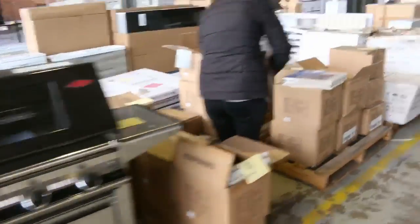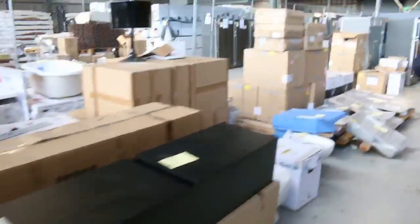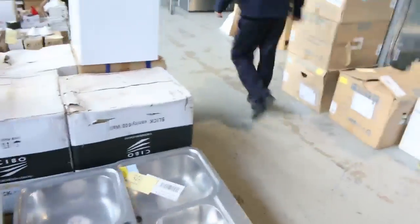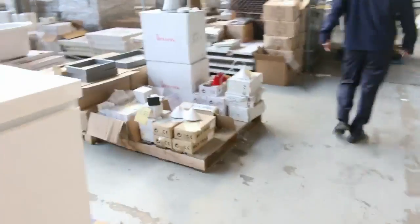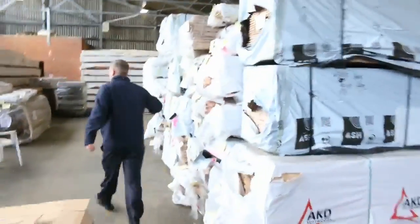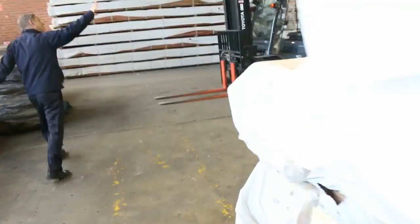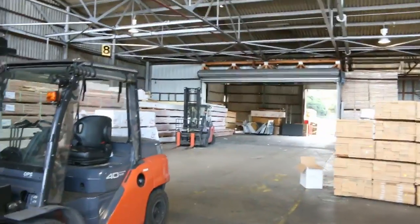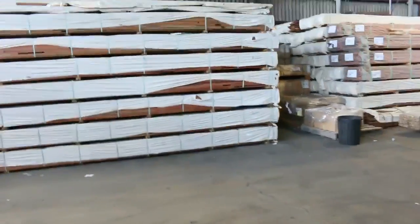Let's go and have a look through the other two auctions. Michael's got a great big timber and building materials auction this week — 760 lots, plenty of decking, plenty of flooring, and stacks of beautiful framing as well. So all in all, three fantastic looking auctions. We thank you for watching and we'll see you tomorrow.